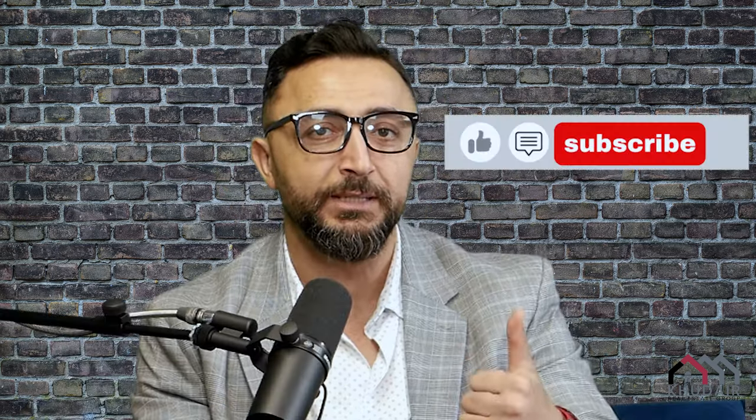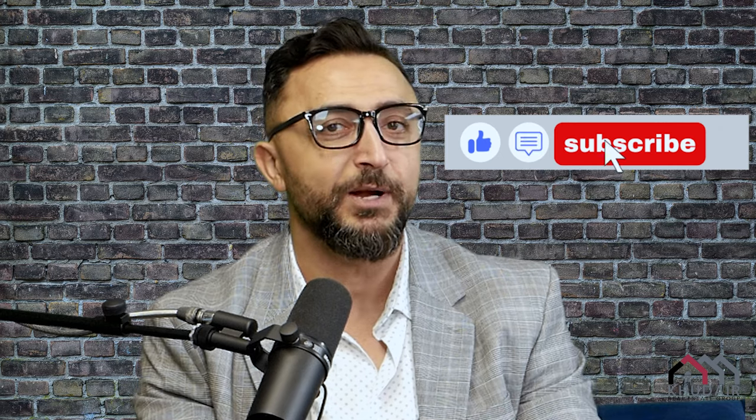For more tips like this, thank you so much for watching. Don't forget to hit the like button so we can get more videos like this. And if you'd like to see more, don't forget to subscribe and follow my channel. Thanks again, we'll see you next time.